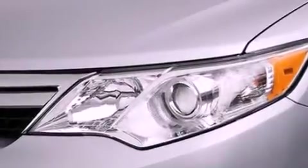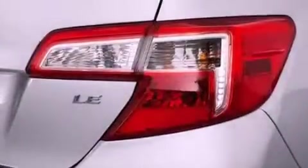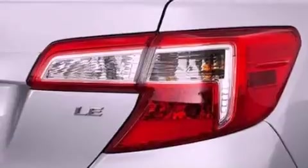Additional features include latch-ready child seat anchors, a collapsible steering column, a pollen filter, and an auxiliary power outlet.